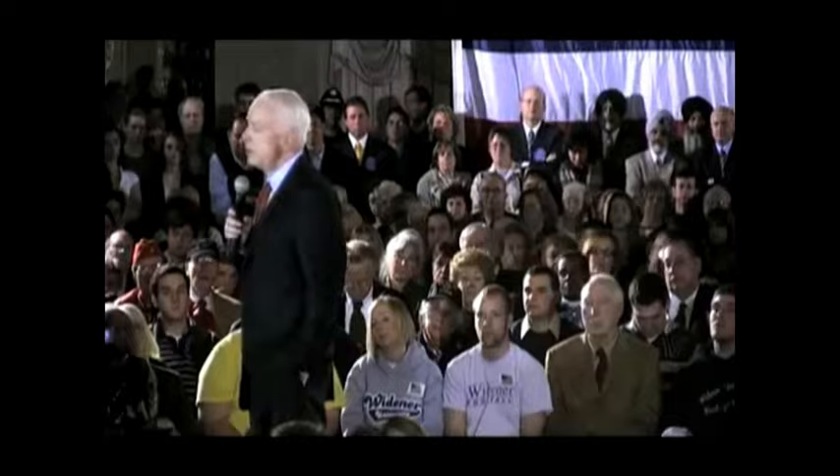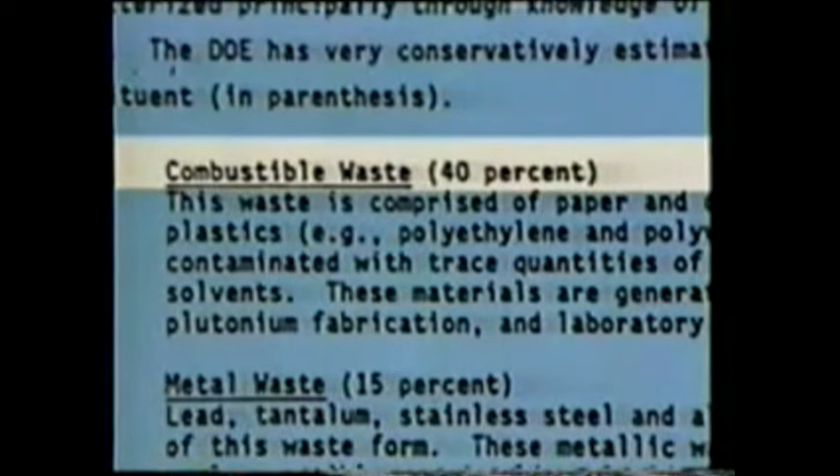I believe that Yucca Mountain gives a suitable place for restoration. Would you be comfortable with nuclear waste coming through Arizona, going through Phoenix on its way to Yucca Mountain? No, I would not. We now know that 40% of the hazardous waste is combustible, thus posing a more serious and immediate threat.